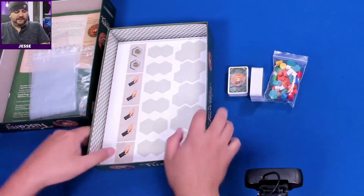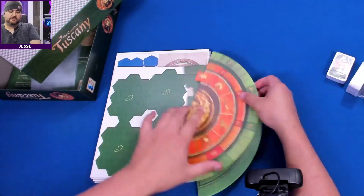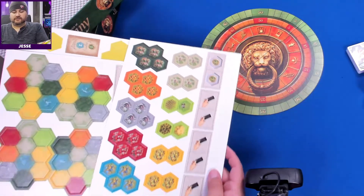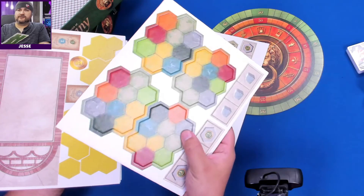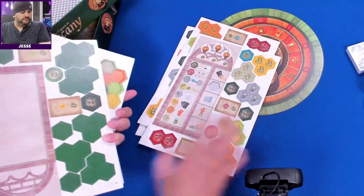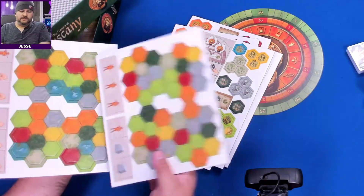Extra bags, and then from here we have the board and everything else. It does have that insert bottom. Here is the board — a two-piece puzzle. Then we have all these sheets here, which looks very much like Castles of Burgundy. This seems to be a board you put together. There's another board — I imagine each player is going to have one of these, and there are four of them, which just makes sense.